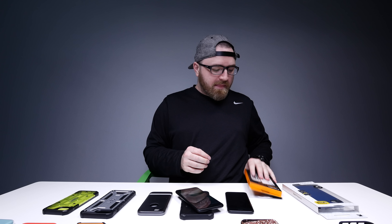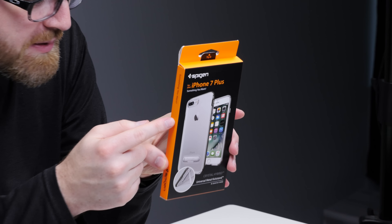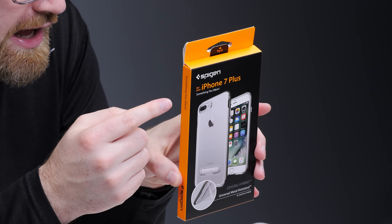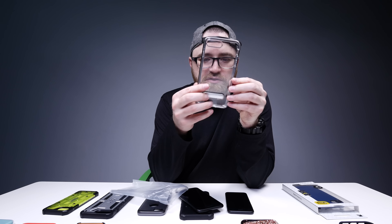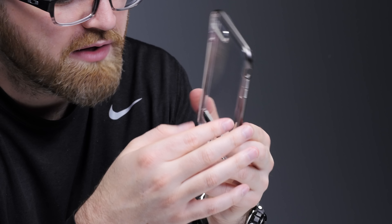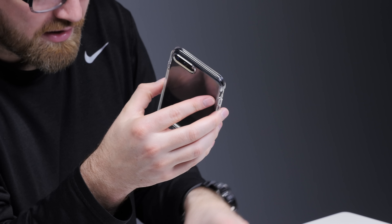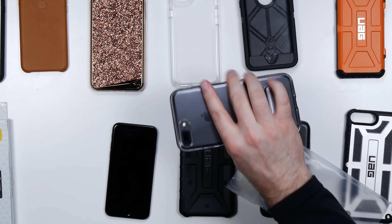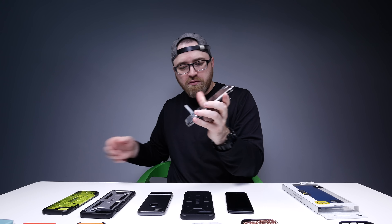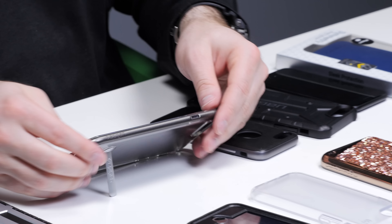Maybe you want something a little bit less obvious. Here's one from Spigen called the Crystal Hybrid. This is kind of cool — it's very clear with a hard shell around the exterior. The phone goes in here first and then the next part locks it all in. It's going to give you some grip, and this is the only one we've got that can have a little viewing stand to it.